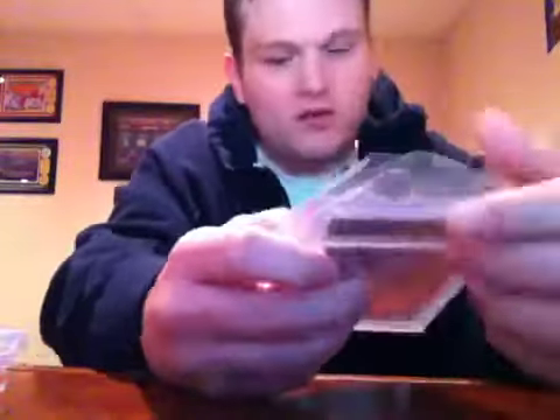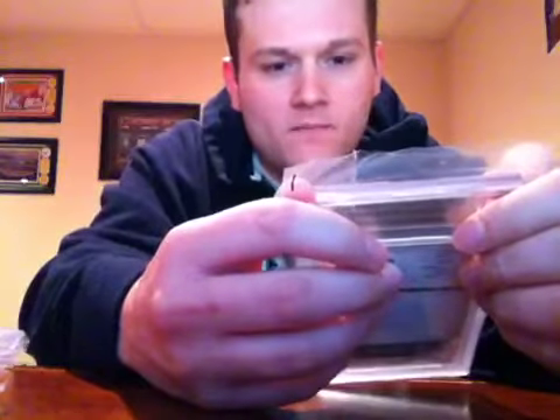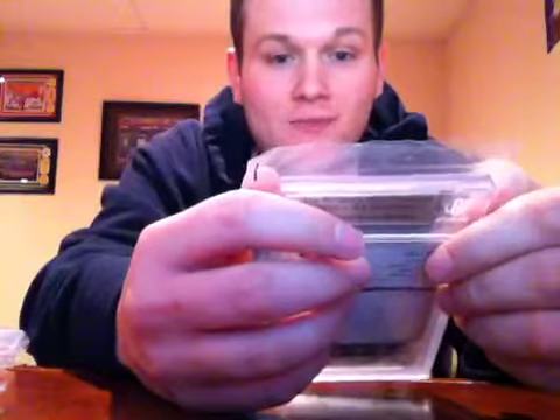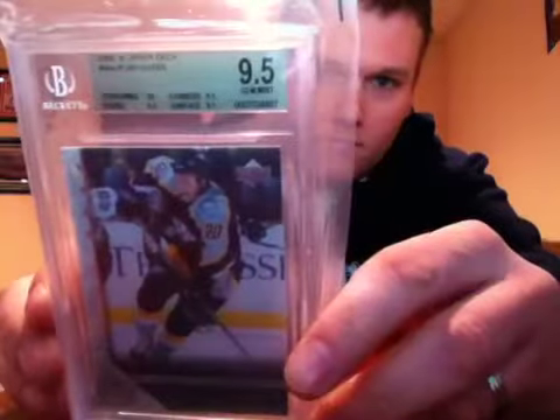Up next I've got a few hockey cards. 2005-06 Upper Deck Ryan Suter rookie — I got a Gem Mint 9.5 on it. Centering 10, corners 9.5, surface 9.5, edges 9.5. There's that one.